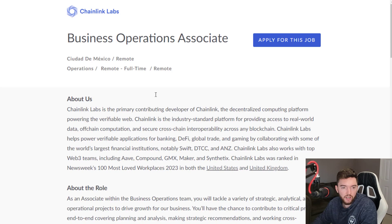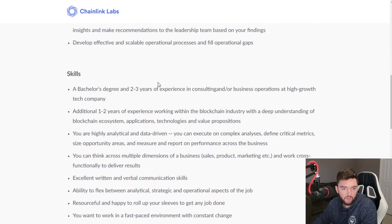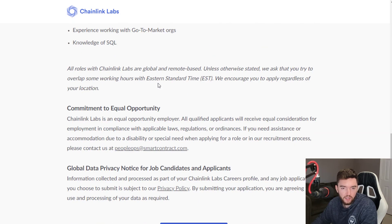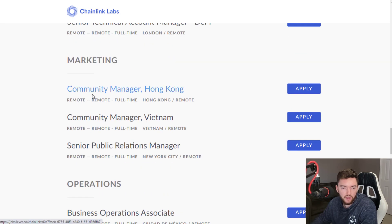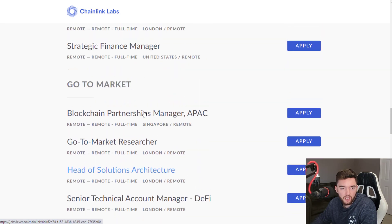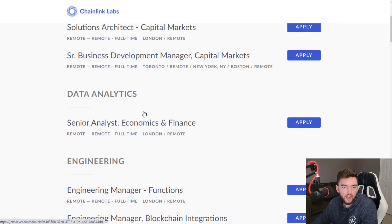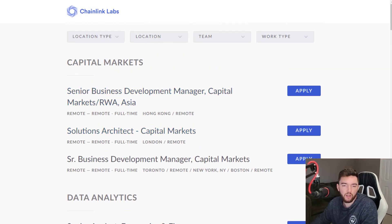For example, the business operations associate requires a bachelor's degree and one to two years of experience — not too bad. They want you to work Eastern Standard Time but you can still apply from pretty much anywhere, and they have that same message on a lot of these jobs. There are also community manager roles in a few parts of the world, and for those who know how to code, they have a ton of engineering jobs — probably the category with the most openings.